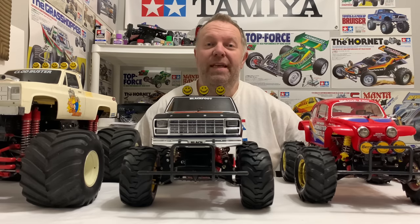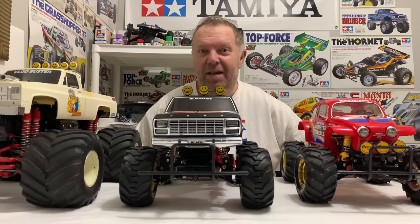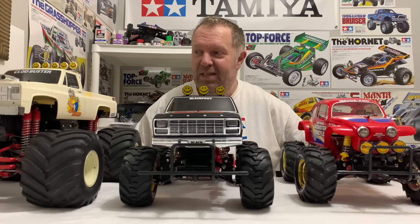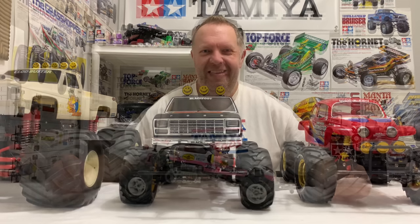Hey guys, welcome back to Tamiya Legends, and once again thank you for stopping by. I thought I'd put this video together looking at the golden era of RC, but this time just focusing on the Tamiya monster trucks from back in the day. We'll cover quite a lot of things in this video, but we'll start at the very beginning. Don't take any of this too seriously — this is just my opinions on stuff, and we'll have a little bit of fun with it.